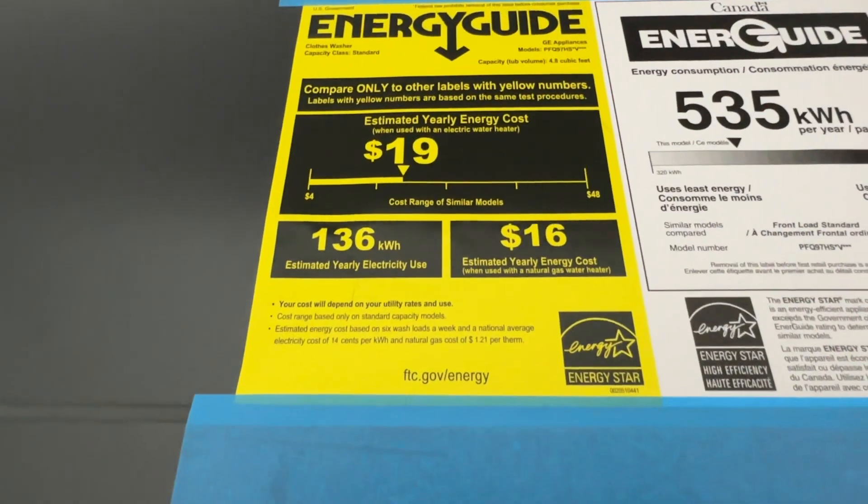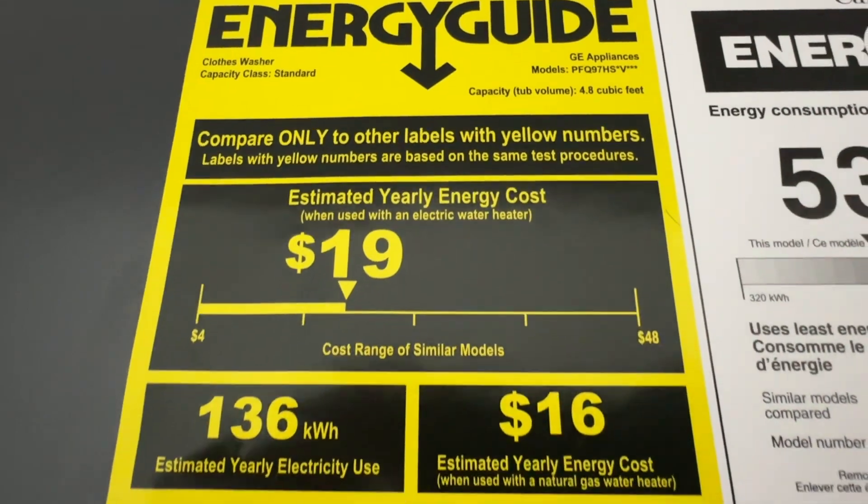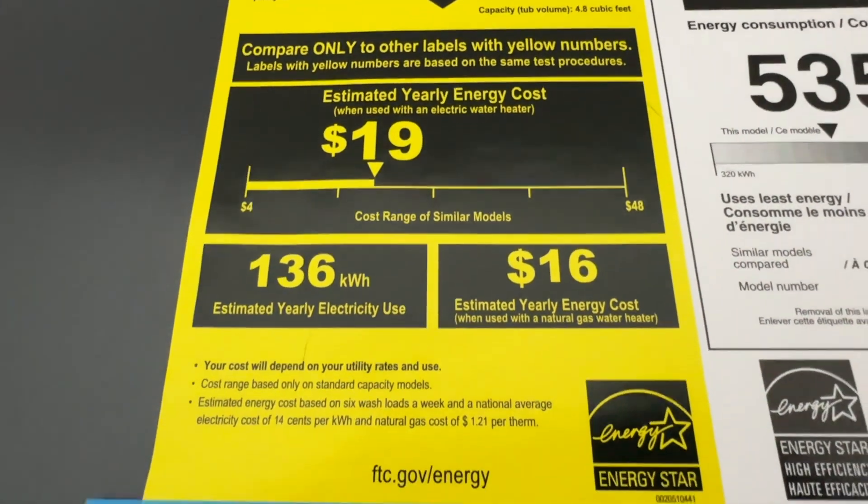Looking at the ENERGY GUIDE, the machine only uses on average between $16 and $19 worth of electricity a year, totaling only 136 kWh — which is literally less than two full charges on my Tesla Model Y. What further sets this machine apart is the fact that it runs off a 120-volt plug, unlike a standalone dryer which uses a 240-volt plug, thereby saving lots of energy.